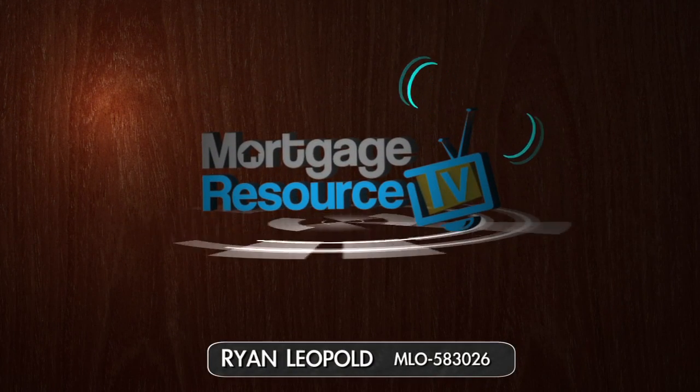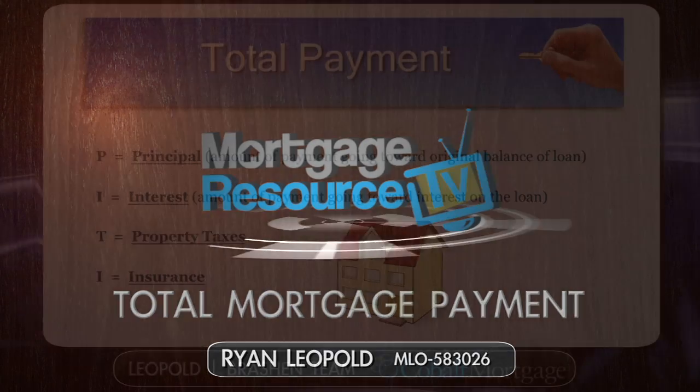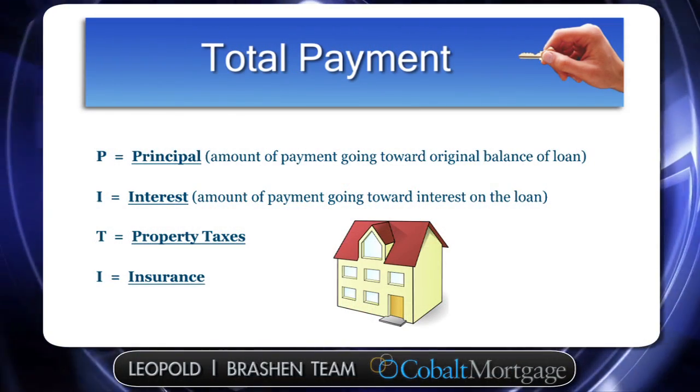Hi, this is Ryan Leopold at Cobalt Mortgage, and today we're going to talk about what goes into a total mortgage payment, and a lot of times they call that P-I-T-I.